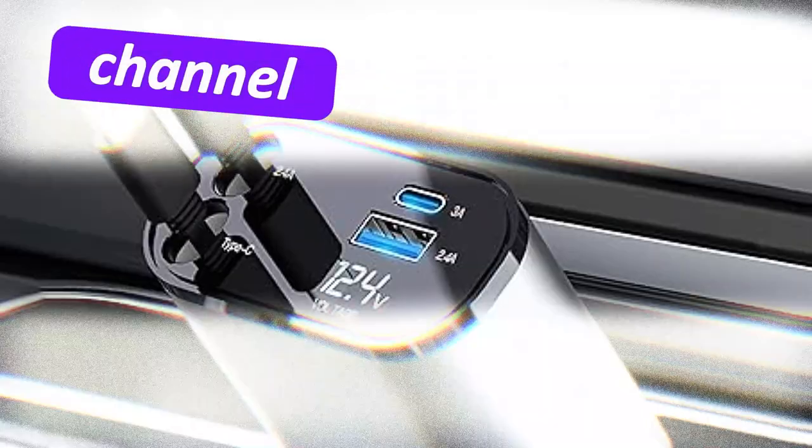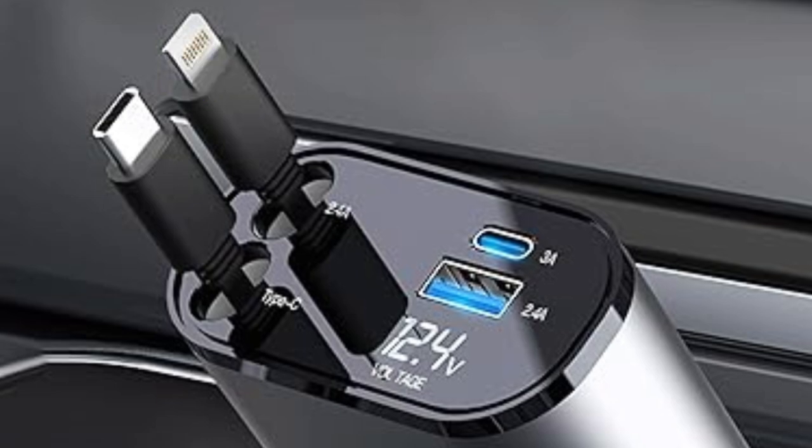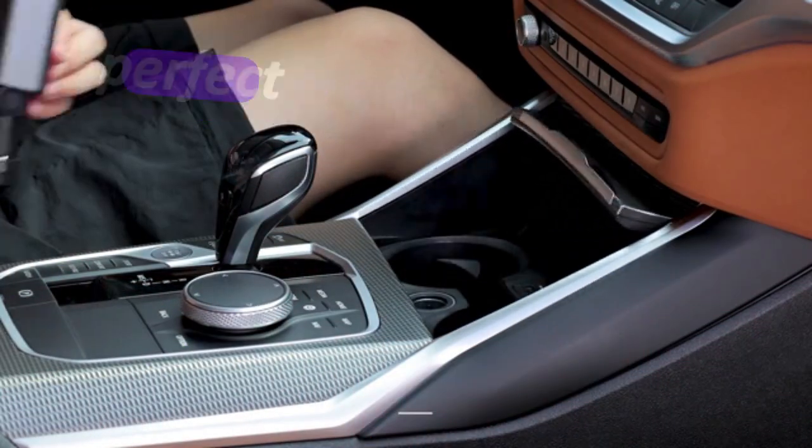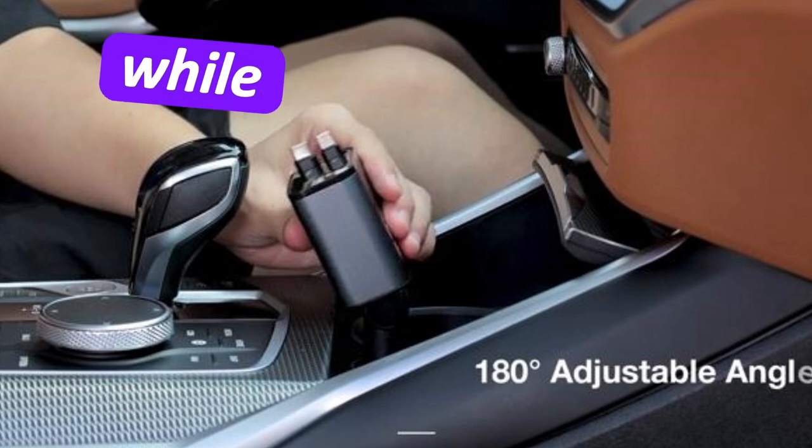Hey everyone, welcome back to the channel. Today, we're checking out an essential car accessory: the 4-in-1 Car Fast Charger, perfect for keeping your iPhone, Android and other devices powered up while on the go.